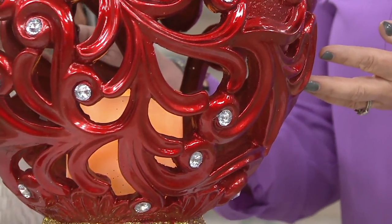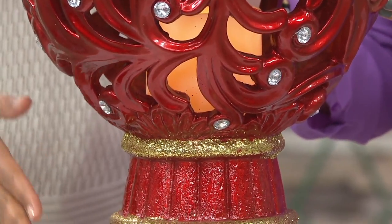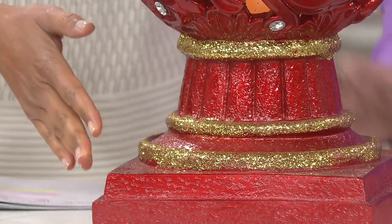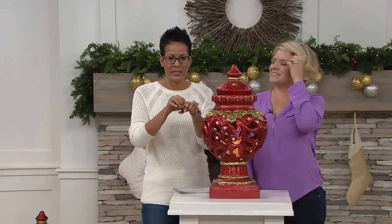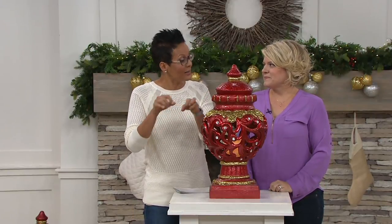This is a statement piece and it's indoor and outdoor. And it's customer top rated. Those of you who have gotten it home have gone to QVC.com to say something about it — and they love it. So if you're thinking about buying it, they love it.